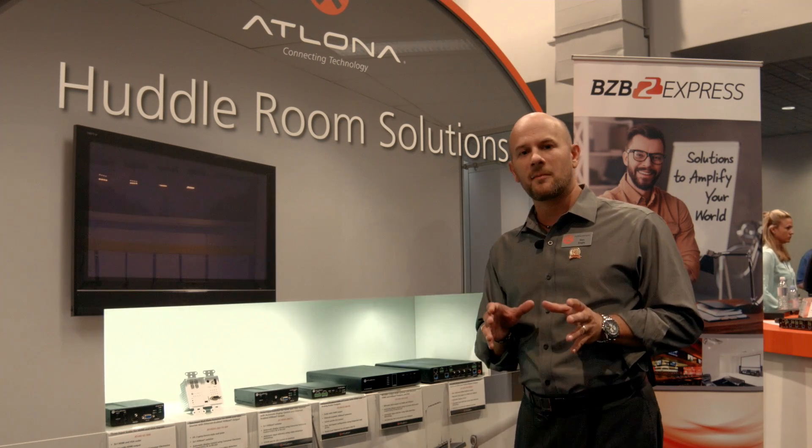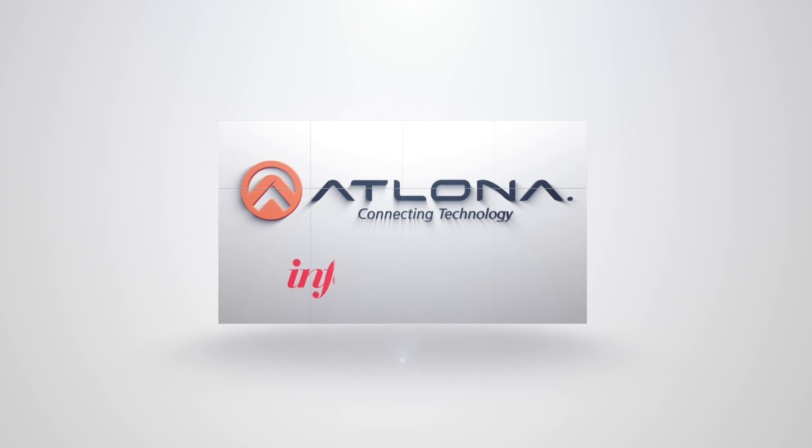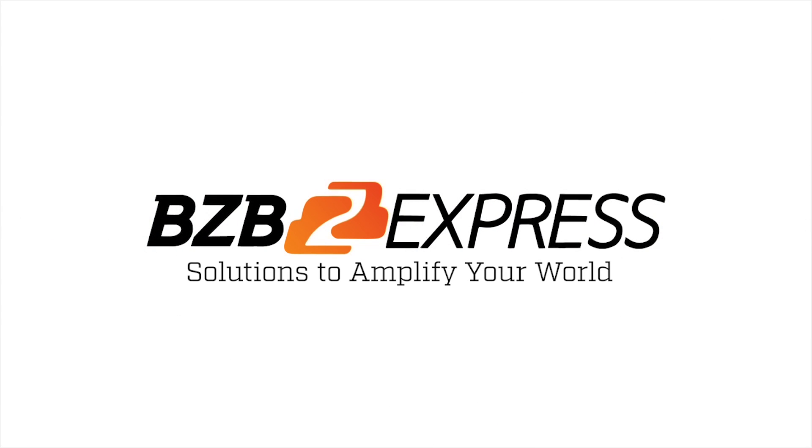To learn more about the SW5000ED for conference room and classroom applications, visit atlona.com. And for all your purchasing needs, visit bzbexpress.com. BZB Express, solutions to amplify your world.